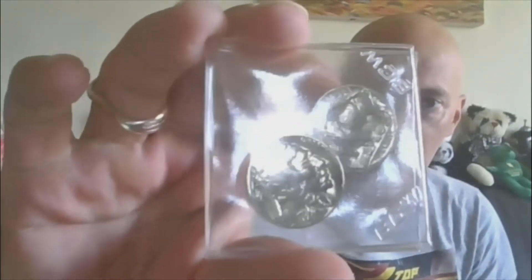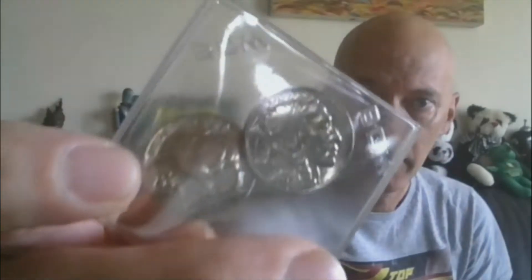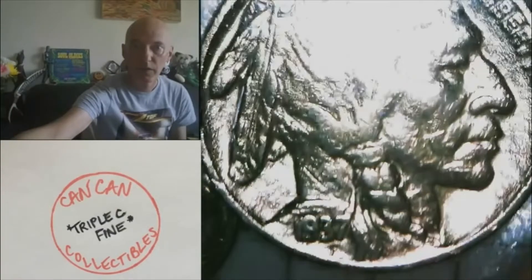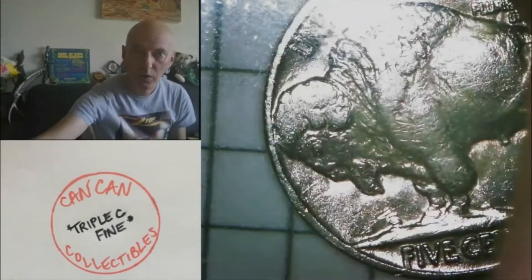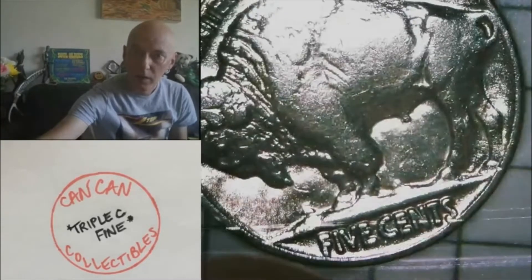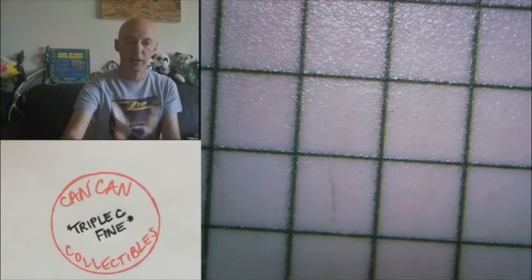Lot fourteen A will start at one dollar. You'll get the 1936 and 1937 Philly Buffalo Nickels, and they do have full horn and they still have the luster. There's the 1937 horn and the 1936 horn — nice looking Buffalo Nickels. Those will start at a dollar. That's fourteen A.